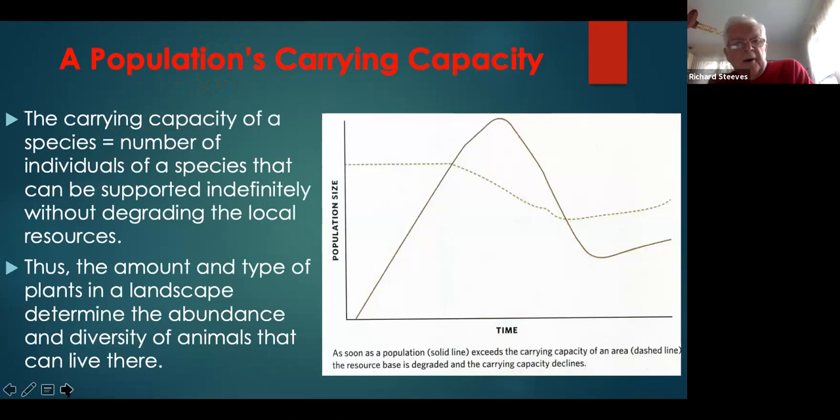Tallamy describes the concept of carrying capacity. If you plot population size over time, it can rise until it crosses a dashed line representing the carrying capacity of the ecosystem. As it exceeds that, the population peaks and starts to come down. Only when it falls to a point where the carrying capacity has begun recovering do the lines cross and population stabilizes. This applies to landscapes and determines the abundance and diversity of animals that can live there — important background for understanding cycles of life within communities.